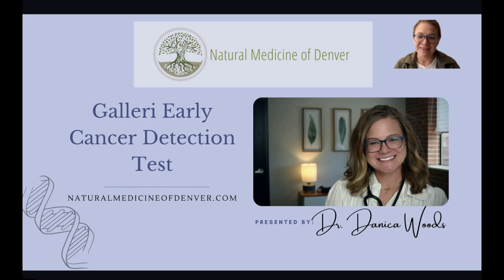A patient brought the Galleri test to my attention, and I found it really in sync with our naturopathic standards of preventing disease. It's a really useful test, especially for those at increased risk for cancer development. We're going to talk about the ins and outs of this test and a little bit about the methodology behind it.